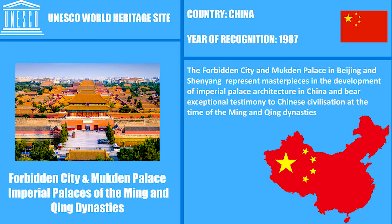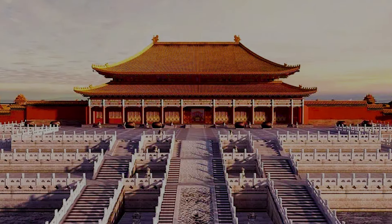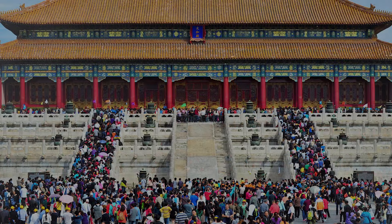In 1987, the Forbidden City became a UNESCO World Heritage Site and was ranked among the top five buildings in the world. The Forbidden City has about 15 million visitors a year who come from all over the world to see this remarkable tourist attraction in China.